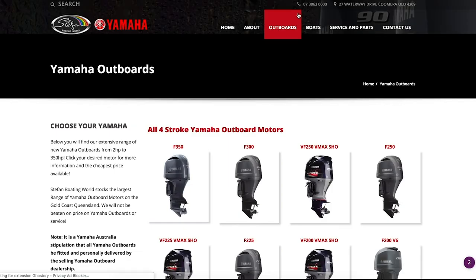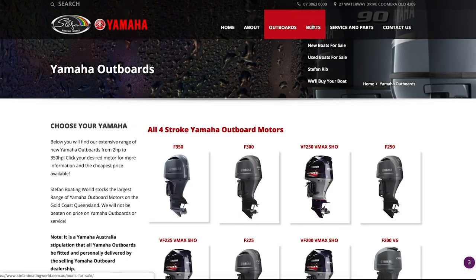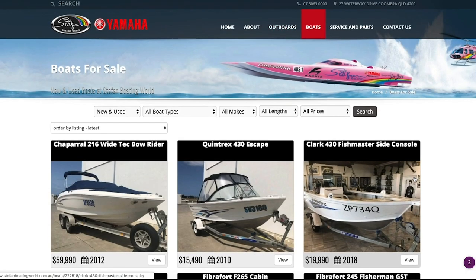This video is sponsored by Steffen's Boating World. If you're in the market for a boat in Australia, make sure you check out their huge range of hulls and Yamaha outboards.